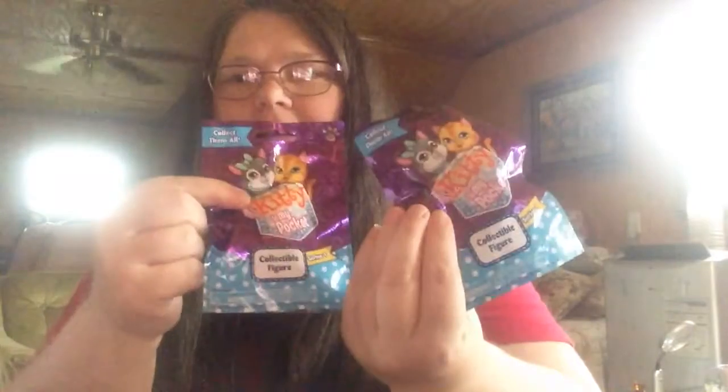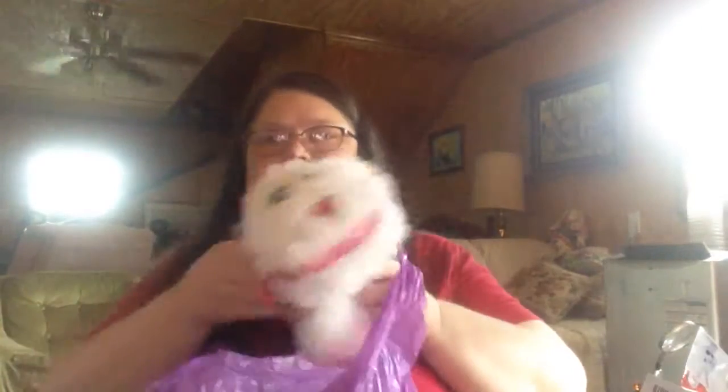I'll just dump some of them out there. There's some Puppy in My Pocket, some Kitty in My Pocket, there's a couple of kitty carriers, more Kitty in My Pocket, more Puppies in My Pocket — just lots of these. More kitty carriers, and these are some of the Secret Life of Pets erasers. Then in the second bag there is a stuffy and some more blind bag stuff.